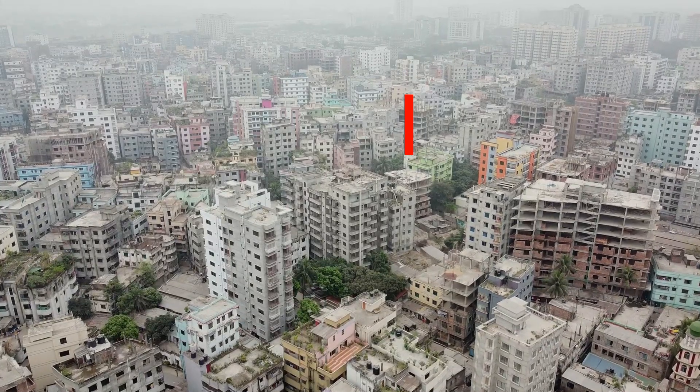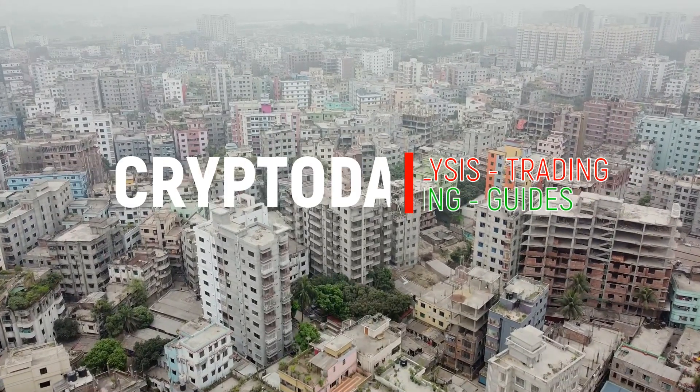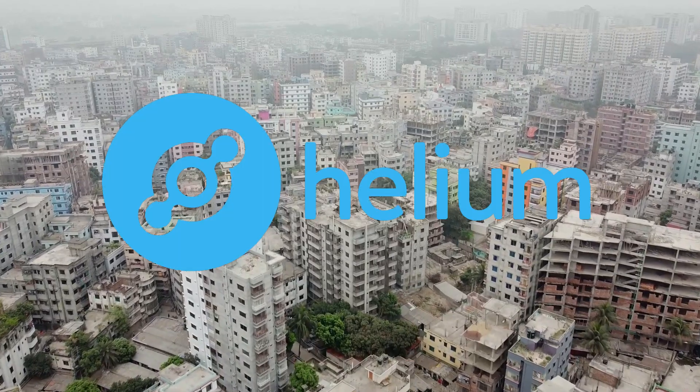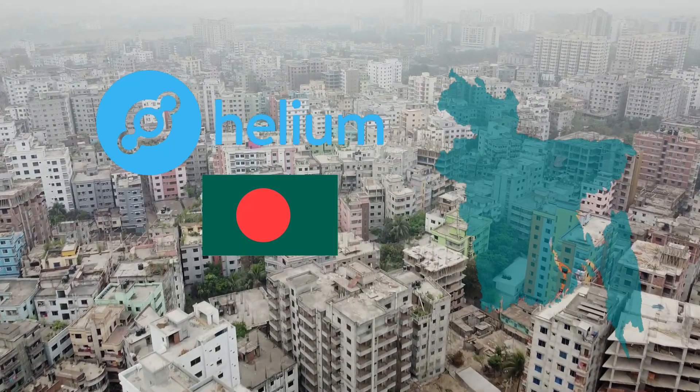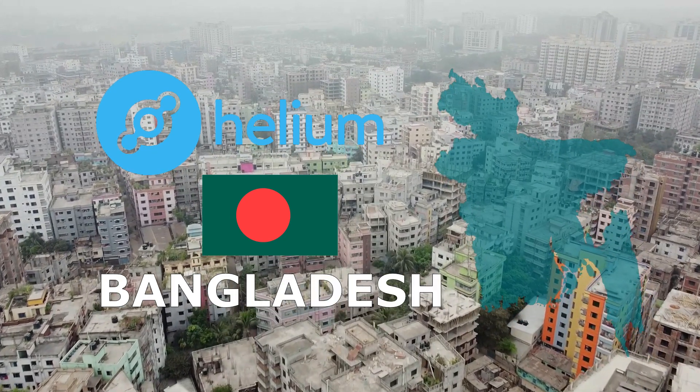Hello everyone and welcome back to my channel, Crypto Dada, for all your crypto dreamings. Today we are going to talk about a long-awaited subject: helium and helium mining. If you look, helium mining is very feasible.